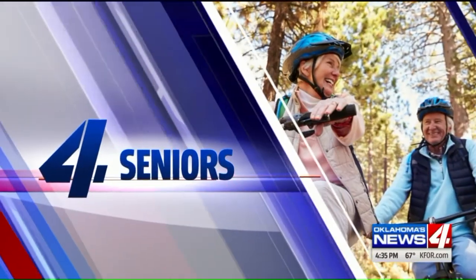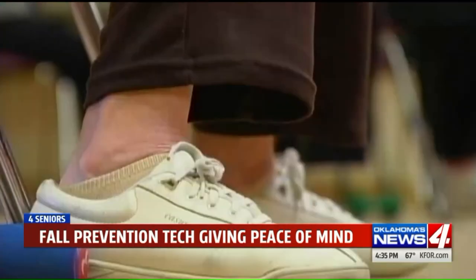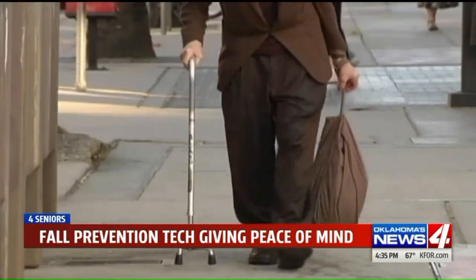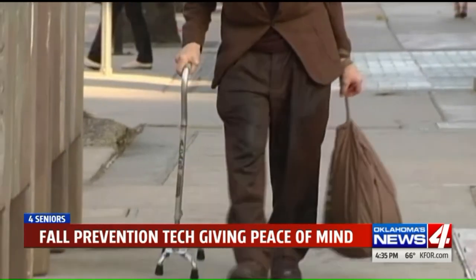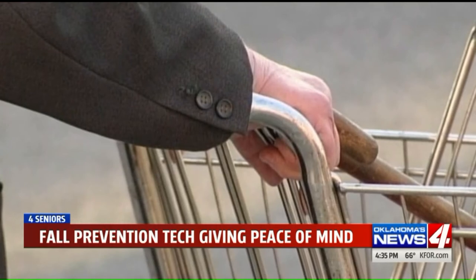Today for seniors, it became a punchline a couple decades ago — "I've fallen and I can't get up." Well, times have changed. You no longer need a wearable pendant to have some peace of mind. Lots of new technology exists, and Savvy Senior Editor Jim Miller is back to talk about this and to help seniors live safely and independently.